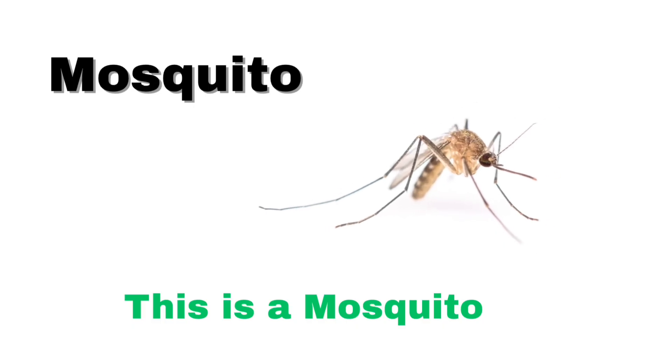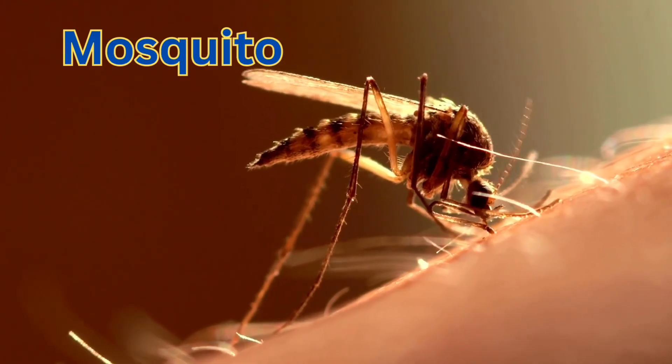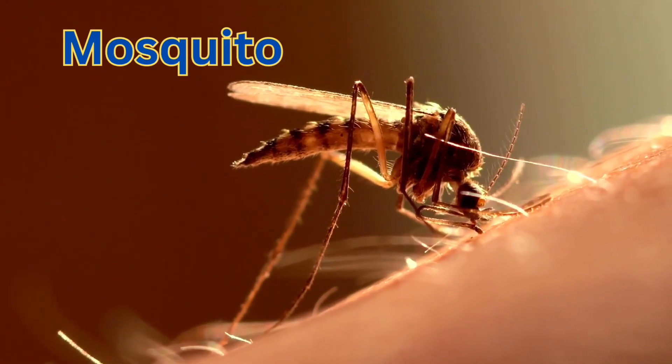Mosquito. A tiny flying insect that drinks blood. Only female mosquitoes bite.